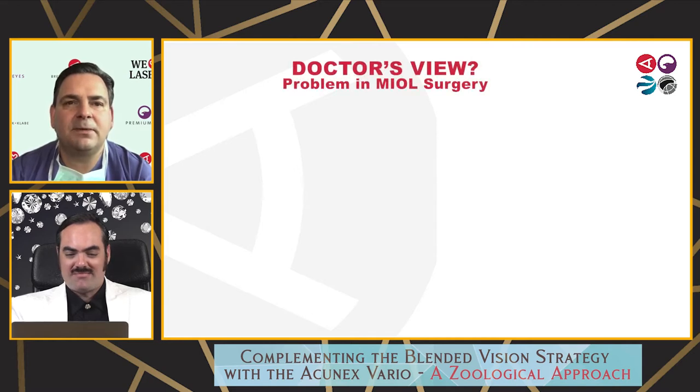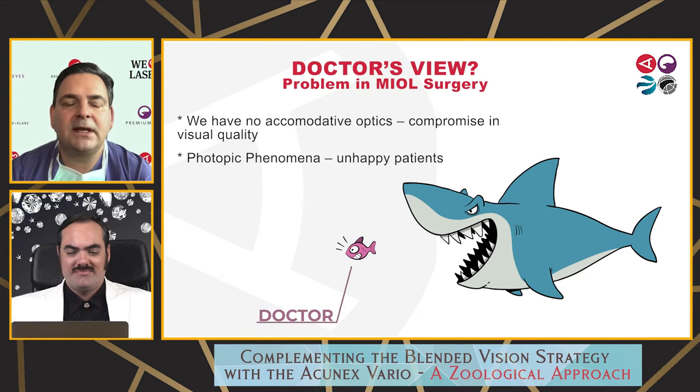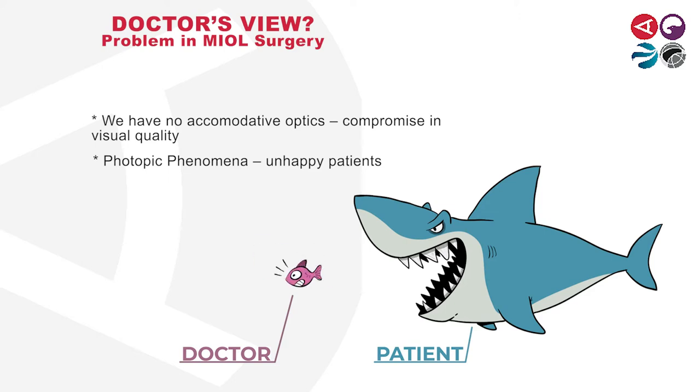Let's have a look at the doctor's view. What is the problem in my own surgery? We have no accommodative optics we can use today on a daily basis, so we always have a compromise in visual quality. With whatever we are doing, we achieve photopic phenomena and with that, we might have unhappy patients. Refractive surgery is completely different from cataract surgery — it's a turnaround in the relationship of patient and doctor. If you're not perfect and not fulfilling the patient's needs, if they pay a lot of money for refractive surgery, then you have a shark in the back. That's why, despite excellent results in international studies, the MLL implantation rate is only 1 to 5% internationally.